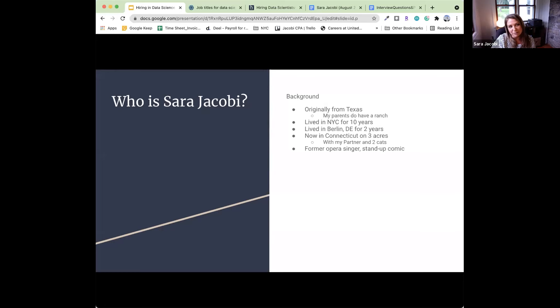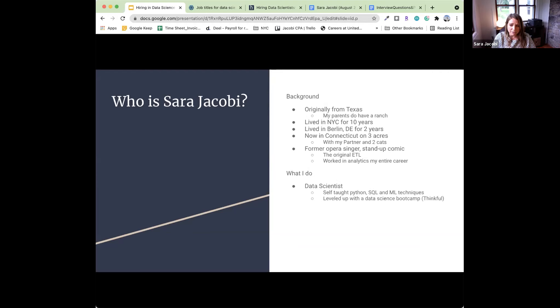In a fundamental way, as an opera singer and comic I was analyzing what was on the page, extracting information from the audience or a situation, transforming that, and then loading it on the audience — the original ETL. I have worked in analytics for pretty much my entire career. I am a data scientist; I am self-taught. I taught myself Python and SQL and a lot of machine learning techniques, and then I did a data science bootcamp with Thinkful.